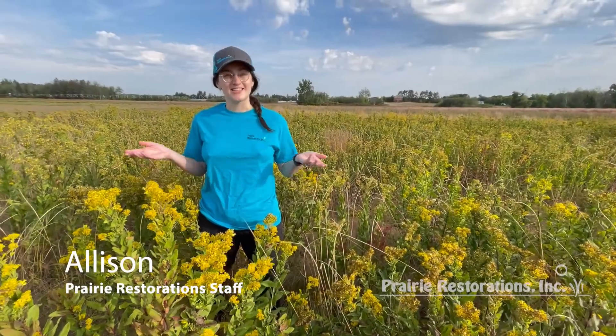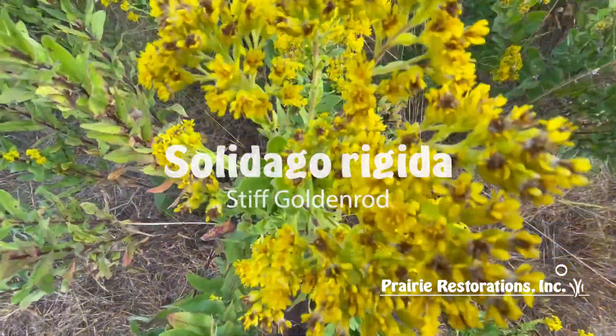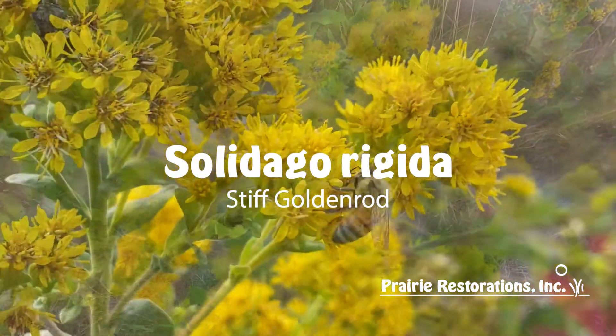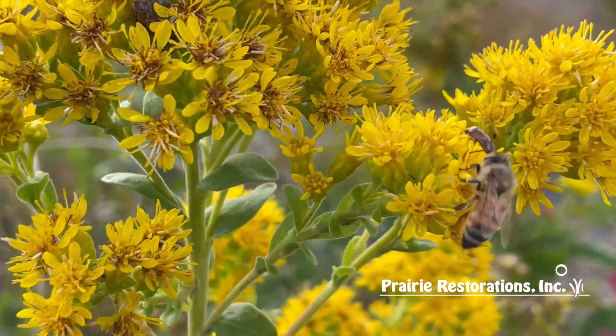Welcome to Prairie Restorations. Today we're going to be talking about stiff goldenrod. This plant is Solidago rigida, or stiff goldenrod as it's commonly called. As you can see, they are starting to set their seed, but this one is still in full bloom.